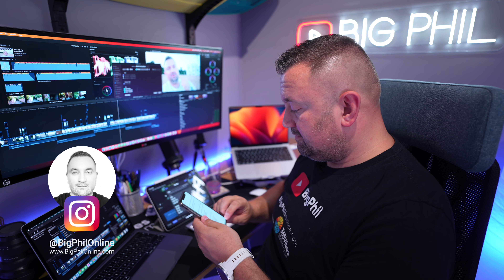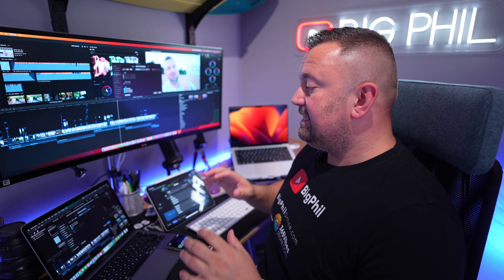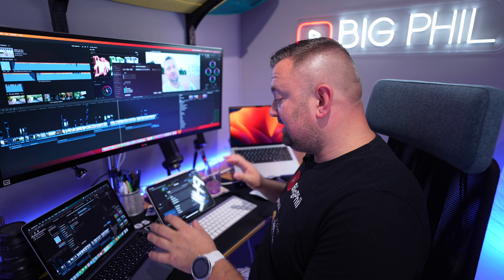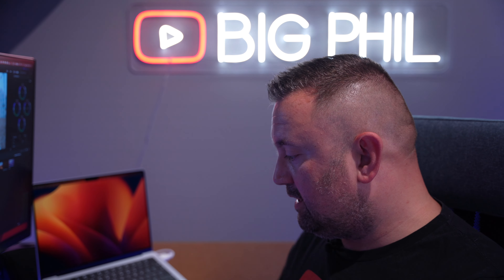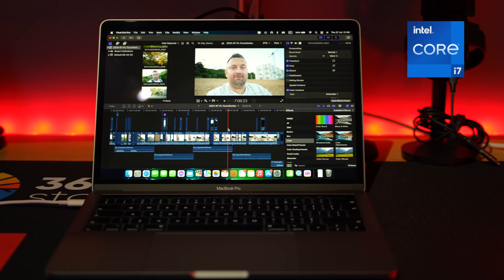In a second I will start the clock and export this 10 minute and 32 second video in 4K in MOV format to show you how fast all these devices are. Starting now — pressing save and export on all three — and we are running.